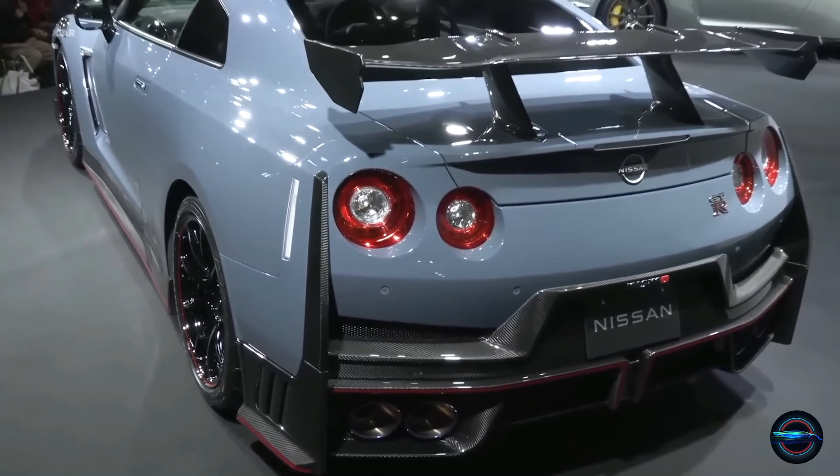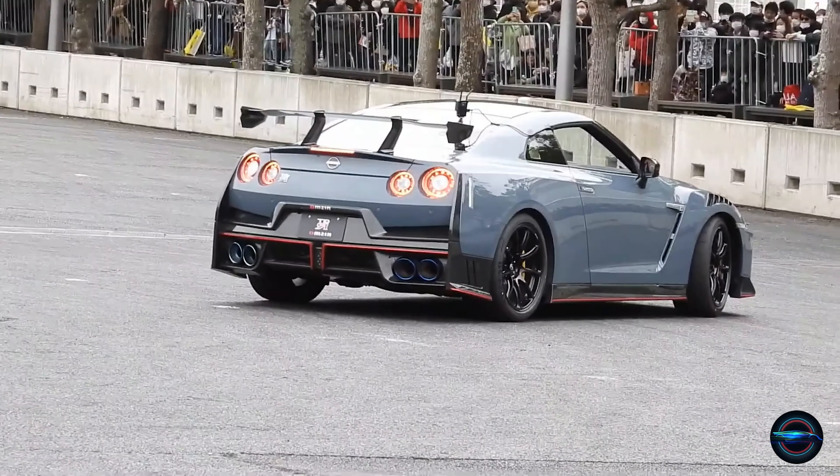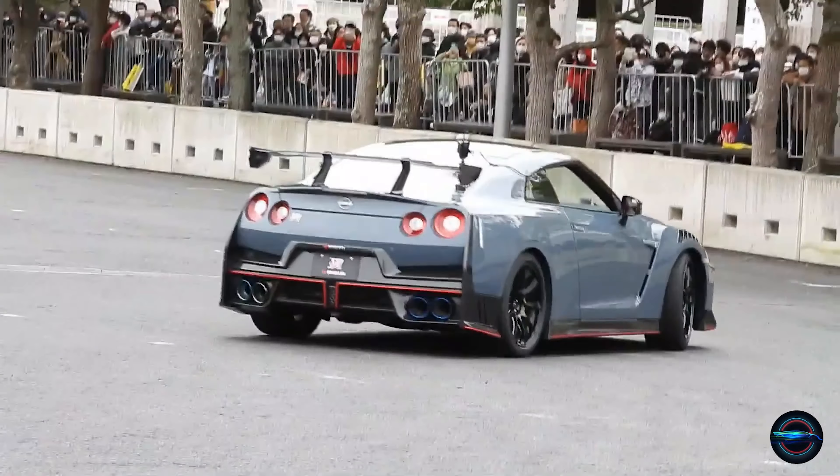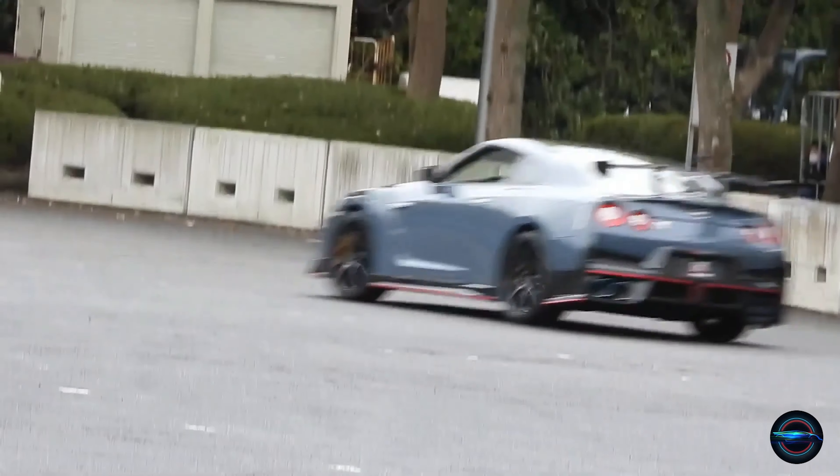Increased Downforce. The Nismo trim of the GT-R features a larger rear wing, providing increased downforce and a smoother ride. This allows you to drive faster and more confidently on the road.